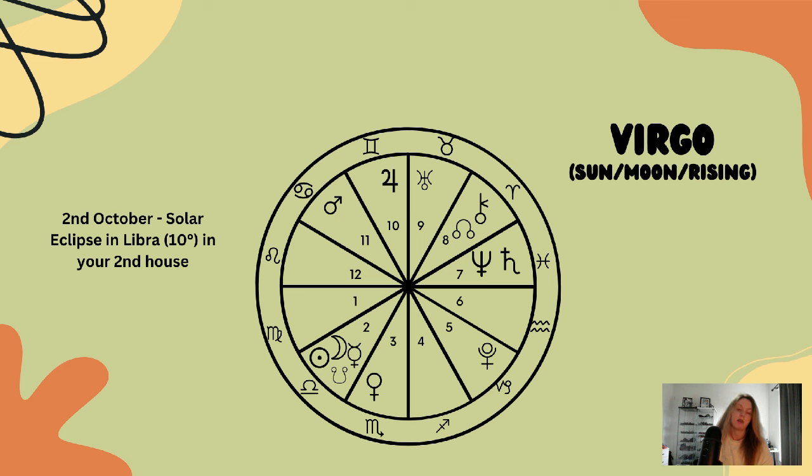With the north node in the eighth house, you've been on a psychological journey over these past few years. This is about recognizing how far you've come, and perhaps being more familiar with just how bold, brave, and courageous you are underneath the surface.